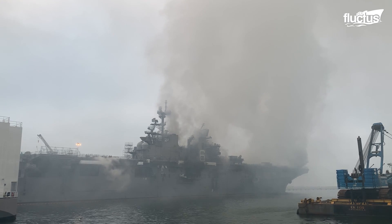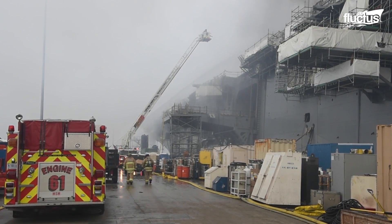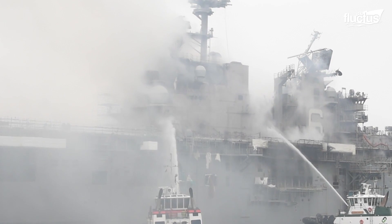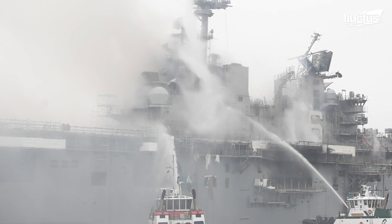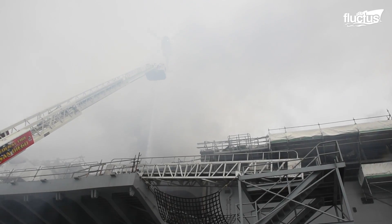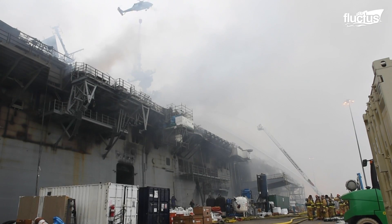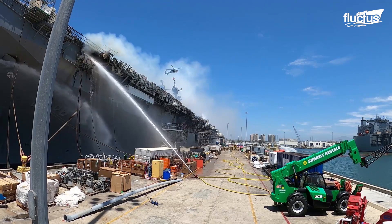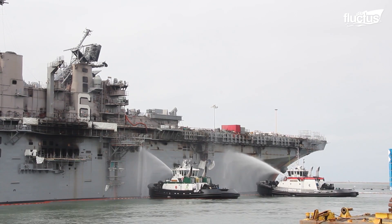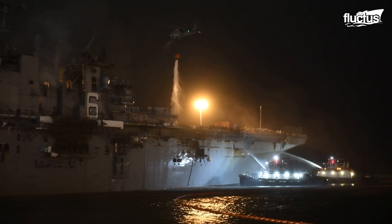Despite its 20-plus years of service, the Bonhomme Richard is perhaps best known as the site of a catastrophic accident that led to the ship's subsequent decommissioning. On July 12th of 2020, witnesses reported an explosion aboard the ship while it was docked at Naval Base San Diego. As the ship was currently undergoing maintenance, onboard fire extinguishers were not functioning. This, combined with large supplies of fuel and hazardous materials stored near the site of the explosion, allowed it to spread through the ship very quickly. Fortunately, there were only minor injuries to crew members and civilians, but it took a total of five days for the fires to be completely extinguished.